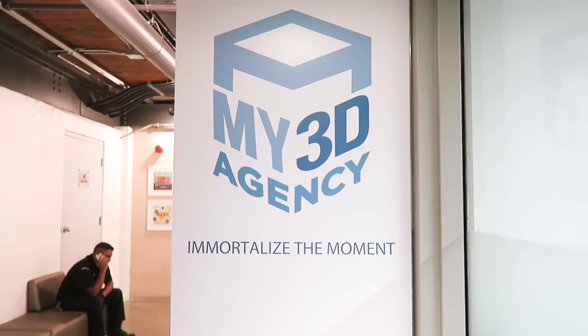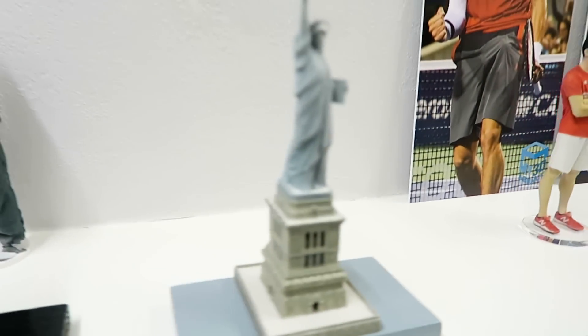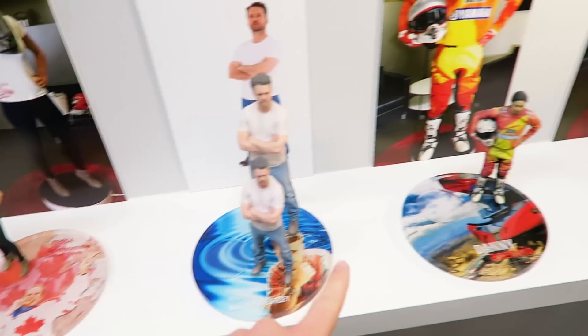3D printing can do a lot of amazing things, including 3D printing yourselves and ourselves, so we're going to head over to My3D in Toronto to do exactly that. What are they made of? Whoa, this is what we're going to become.